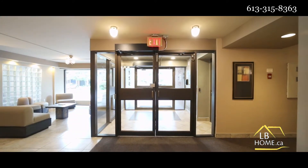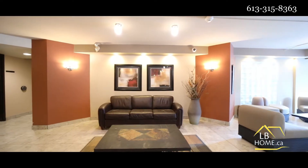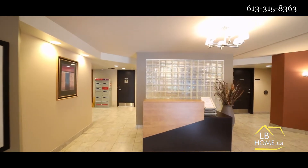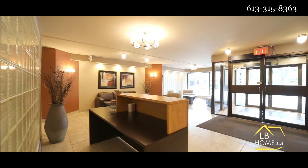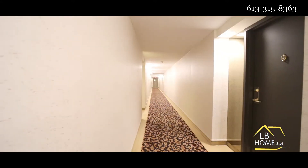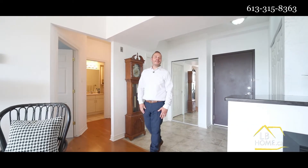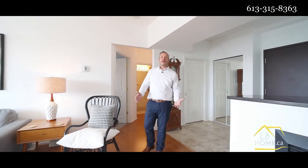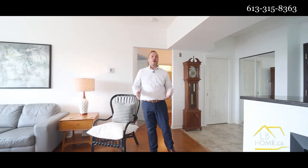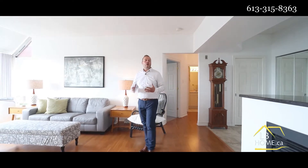Bonjour tout le monde, Dan Maillet de l'équipe LB Home chez Roy Lepage Performance. Today I'm at 225 Alvin Road. We are in Manor Park, steps away from all your shopping needs on Saint Laurent. This is a great mid-rise building, tucked away in a quiet area and surrounded by greenery.